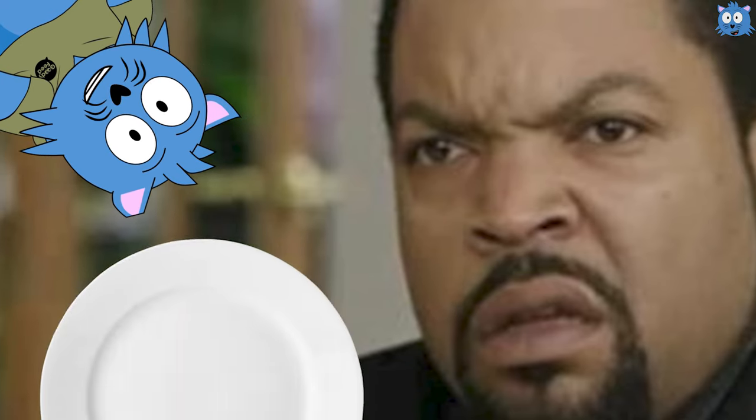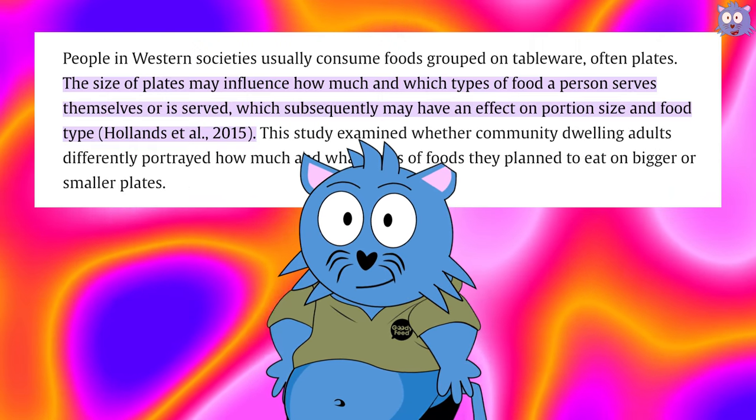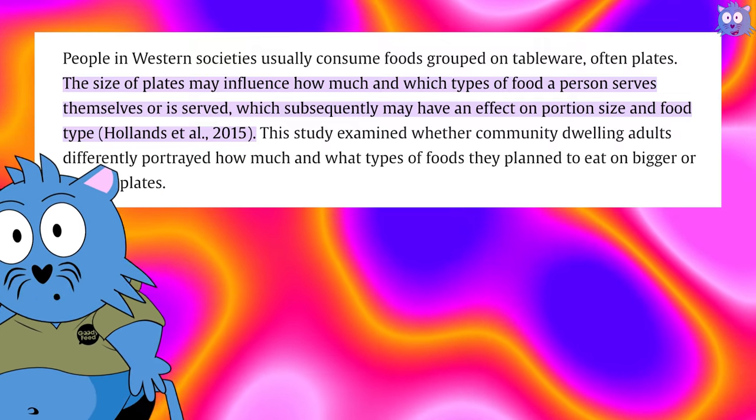Even so, buffet restaurants mess with your mind through your plates. Studies have shown that the size of a plate influences a lot — from how full you feel, to of course, how much food you have consumed.